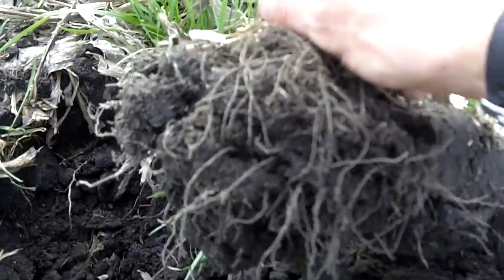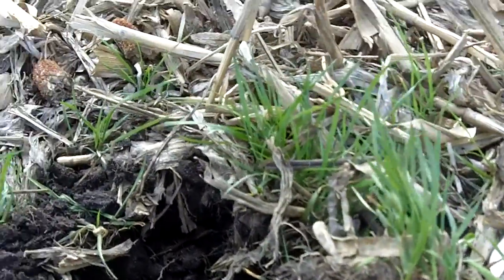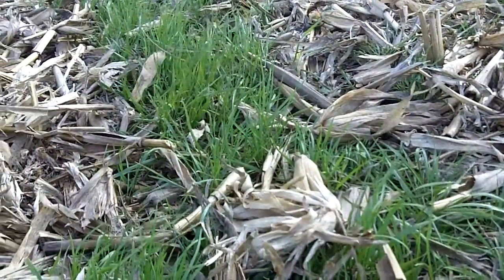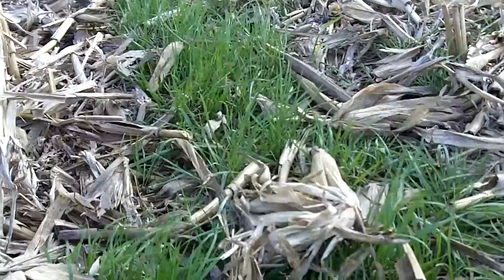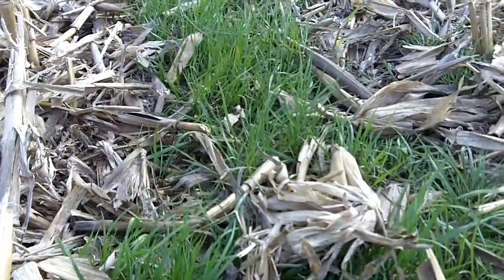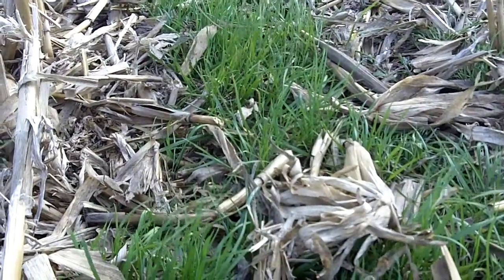There's just a thick thatch of cover crop roots. We're going to try this again this fall. It's really an experimental practice to be seeding cover crop at V5, but it shows great promise. We'll be using annual ryegrass and hairy vetch.